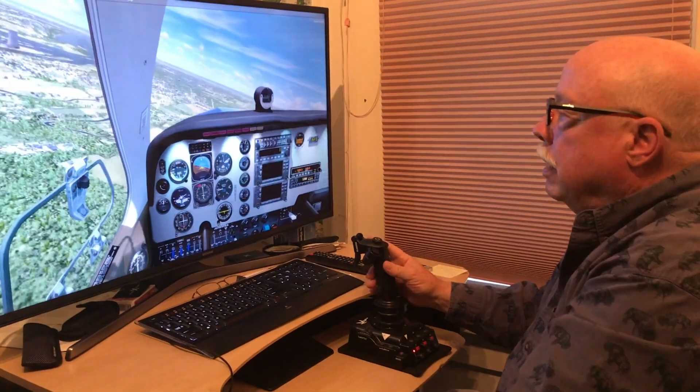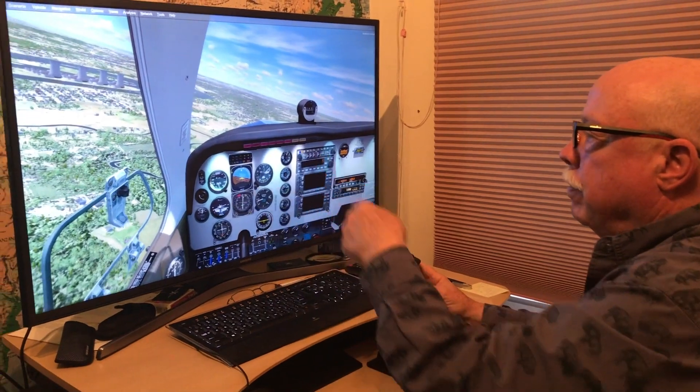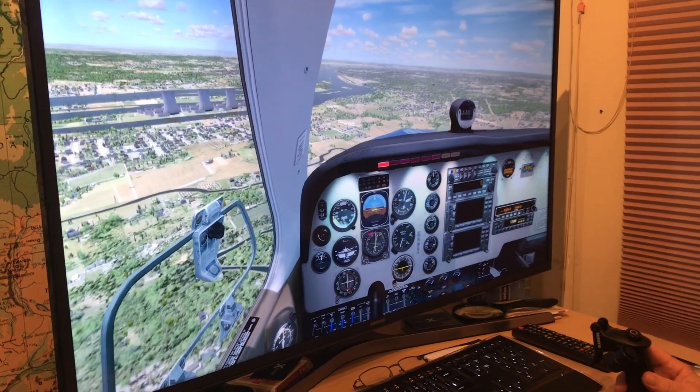What are we looking at here? We're looking at a simulation of the Harrisburg area. You might be able to pick out Three Mile Island off there on the left, the Susquehanna River, the Middletown area directly in front of us, and the airport at Harrisburg.